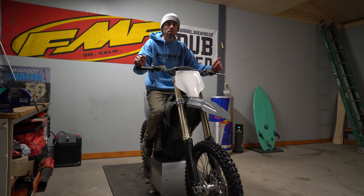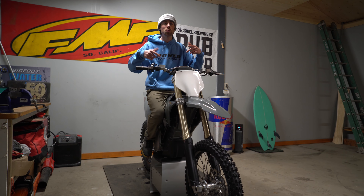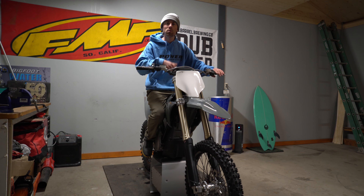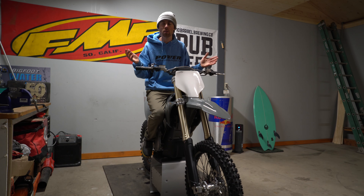M9 is a local suspension guy here in Central Oregon — M9 suspension, best dude around. I'll definitely take it to him pretty quickly. But I like to ride stock bikes to see how they feel first before getting the suspension done, because then you really notice the difference. There's no point in changing everything before you even ride it — you won't know what the stock base feels like.